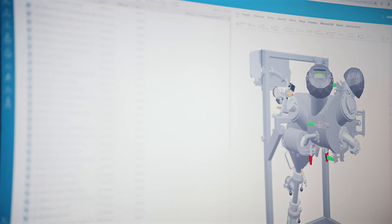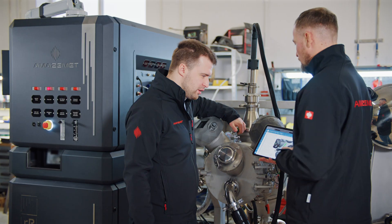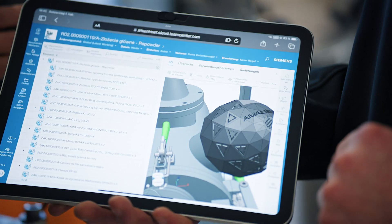TeamCenter X provides a cloud-based harmonized data structure, ensuring all files and service documentation are accessible anywhere at any time.